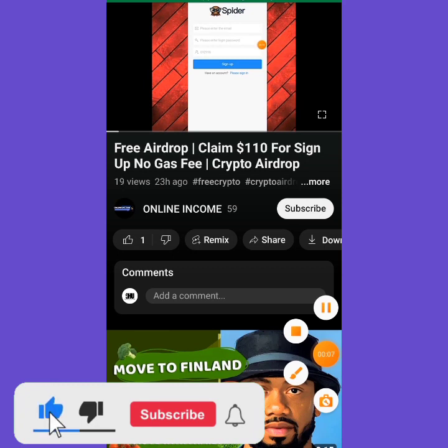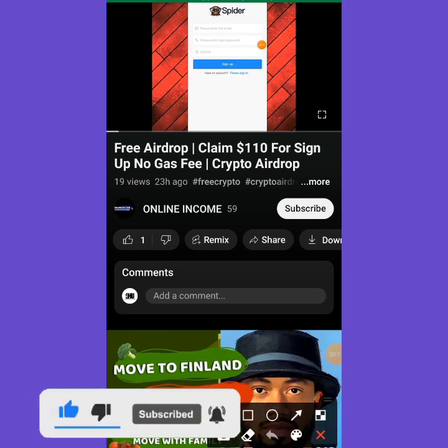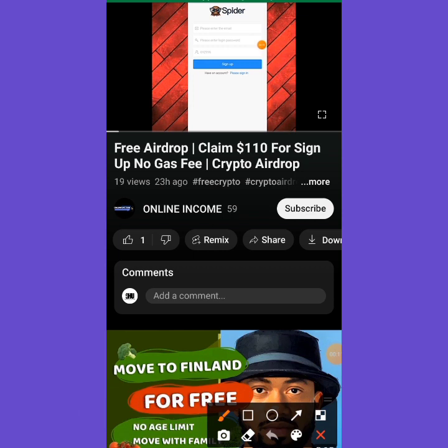Before we jump into the main video, welcome back to my YouTube channel. My name is Michael. This channel is where I find videos on how you can make money online or get airdrops online. I want to show you guys how everything is done.